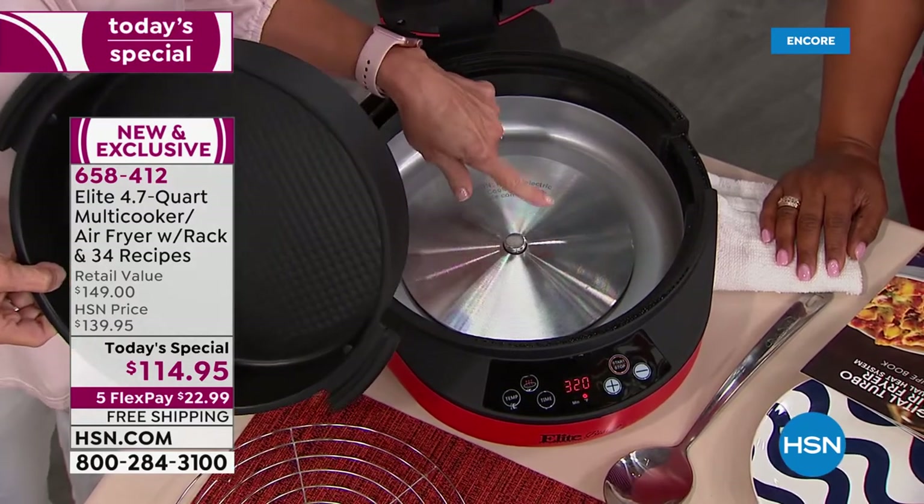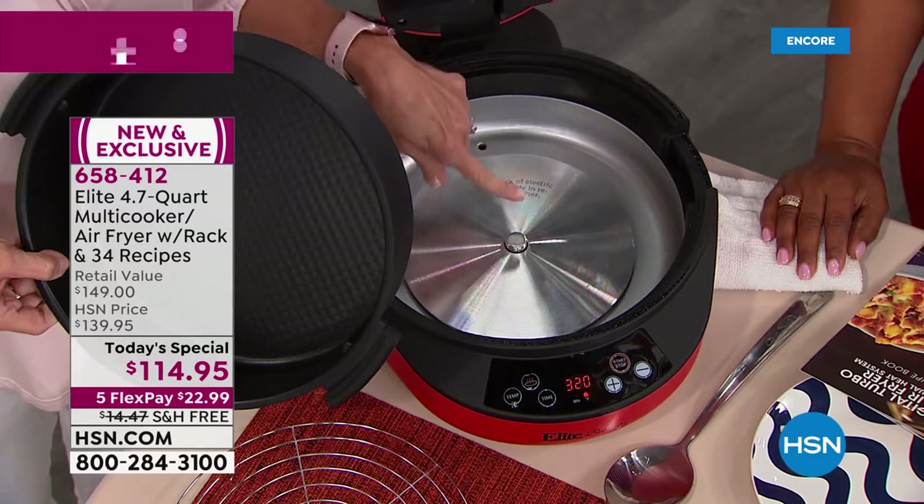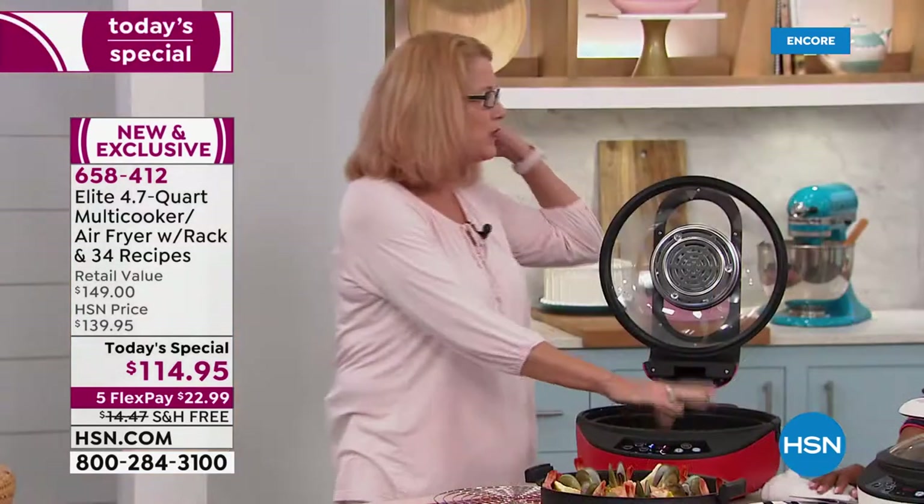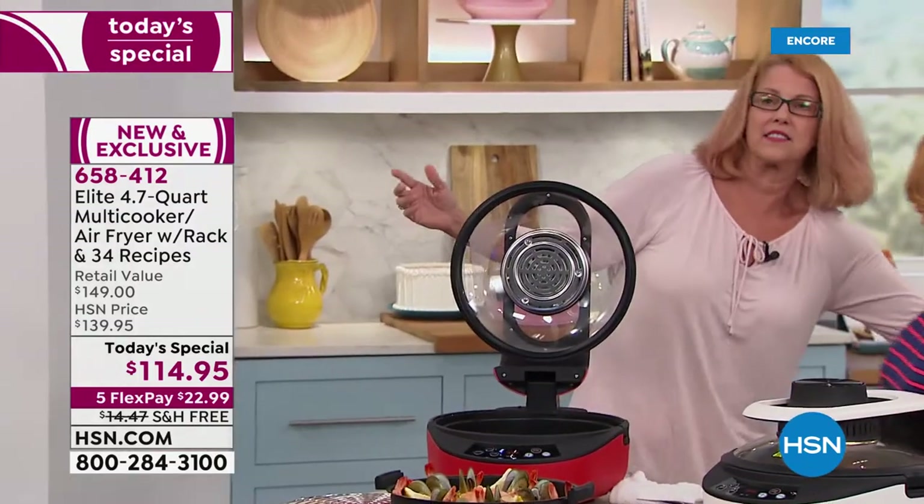You may recognize this from our pressure cookers. This is what is going to heat the food. Set it down in there and it's going to start cooking. I want you to see how fast this is going to get hot.